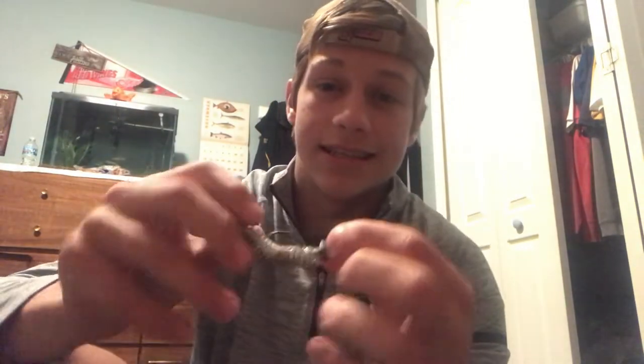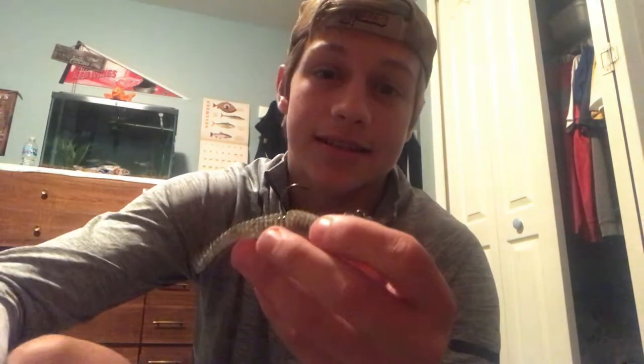Number three on my list is the swim bait jig. It's very much like the Ned Rig — a small presentation — but this imitates a little bait fish, like a shiner. It catches me a lot of bass, big and small, all different sizes. It's really good for when you see a bunch of bait fish swimming around and you want to imitate that — match the hatch. I use this bait a ton in the summer for finessing under docks.